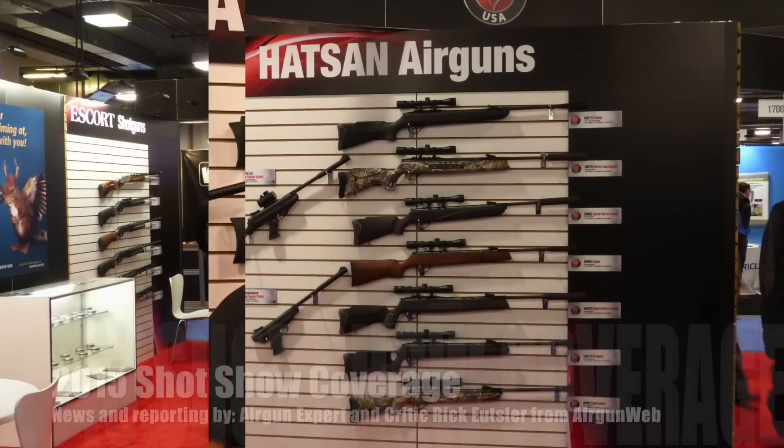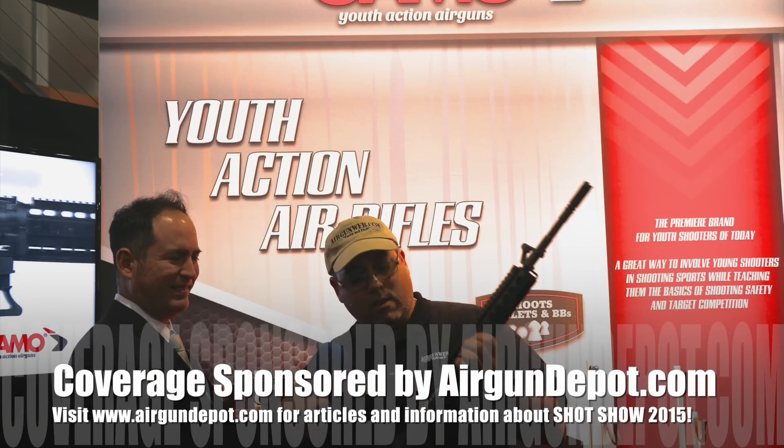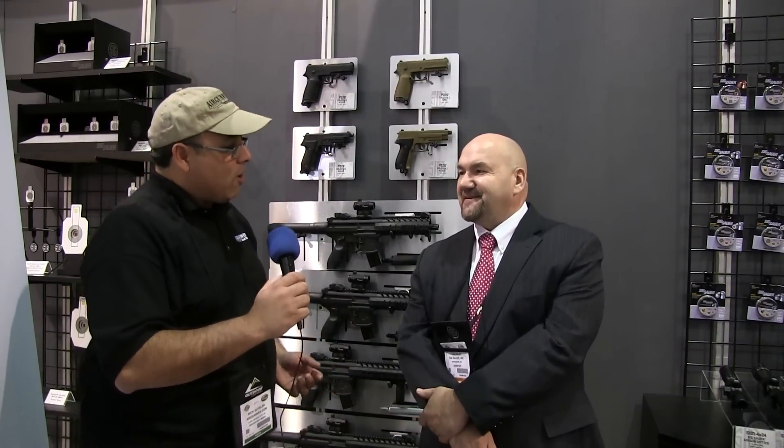Hello, and we're here at the 2015 SHOT Show in Las Vegas at the SIG Sauer booth. I did not know that SIG was actually making air guns. Lou, tell me what you got going on here.